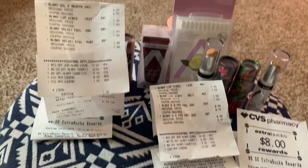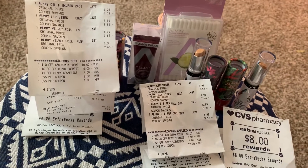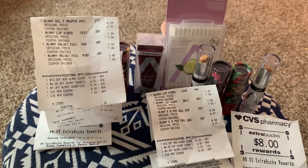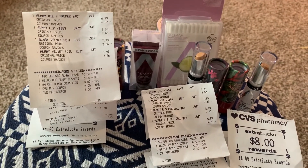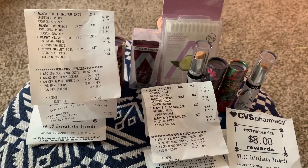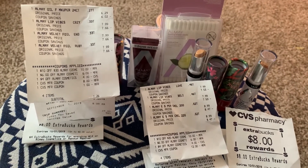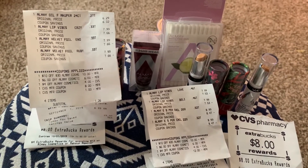Hey guys, this is Jan with Jan and Cheryl That Girl. It was kind of slow at the CVS today. I'm going to save some of my extra bucks for Sunday next week because we've got a super deal going on — spend $30, get $10 extra bucks back. I'll be doing scenarios and breakdowns on that so you all can see it as well.